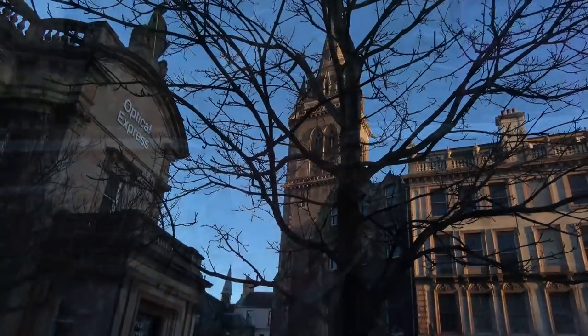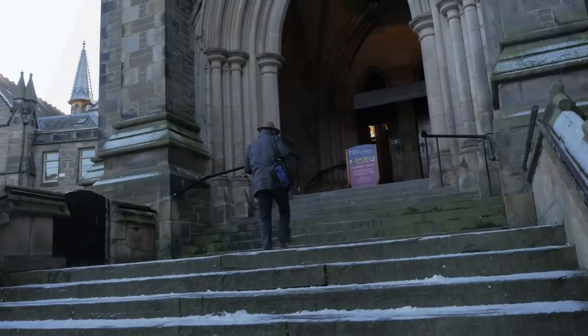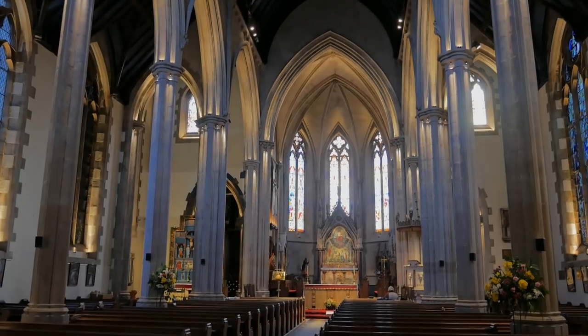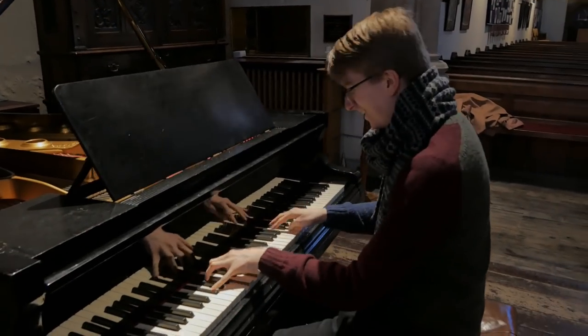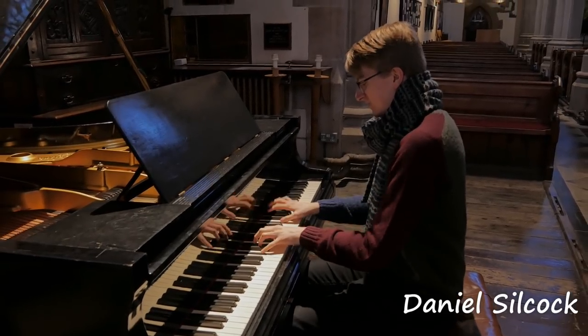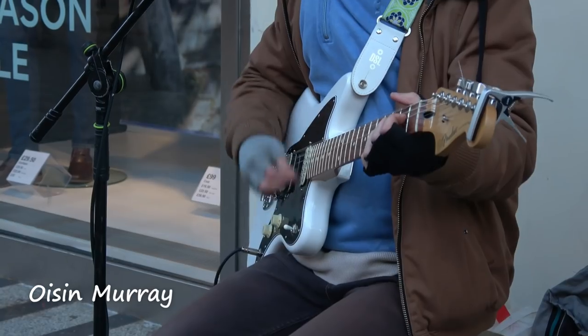Of course Dundee is a city so it's got to have a cathedral, hasn't it? I always find churches particularly interesting, but it's amazing when someone's playing the piano. And I really take my hat off to street buskers like this guy.